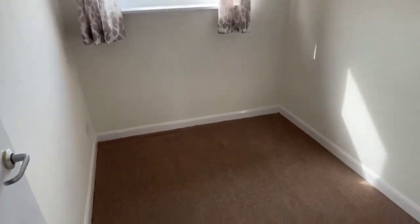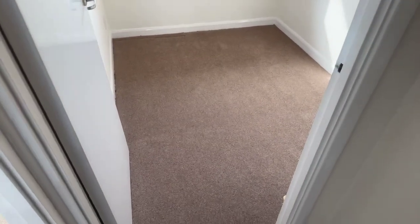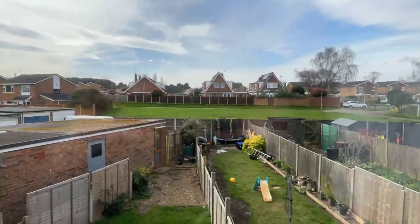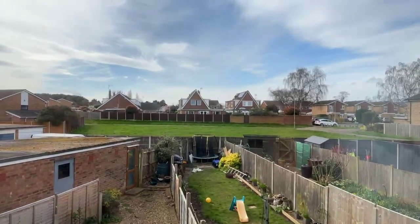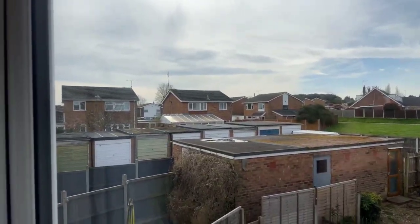Then you have got your first bedroom in here, so pretty standard size. It overlooks the garden, and there's also a bit of green out the back as well which is nice, and the garages are just over there to the left.